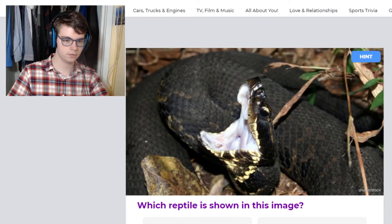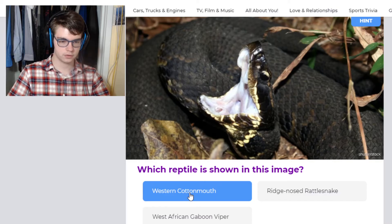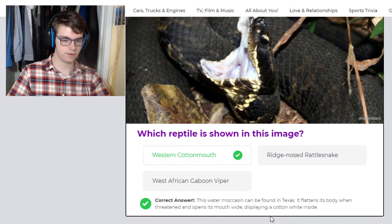What is this, a cottonmouth? So yeah, this is a cottonmouth — it's got that white distinctive mouth, which is why it's called a Western cottonmouth. Very venomous. They like to be found in waters too.